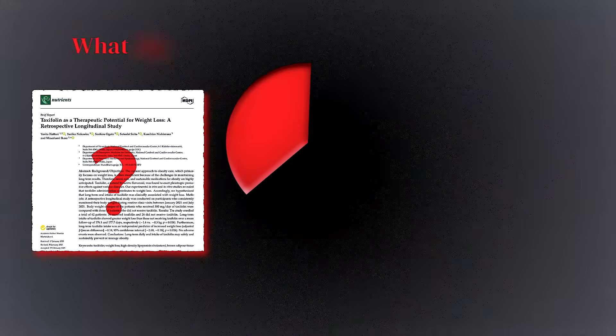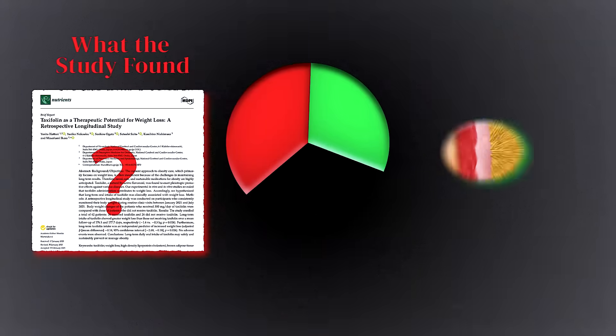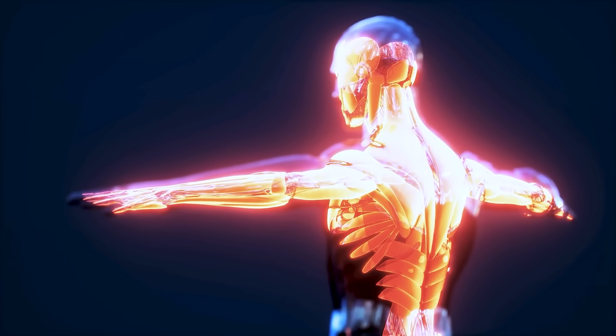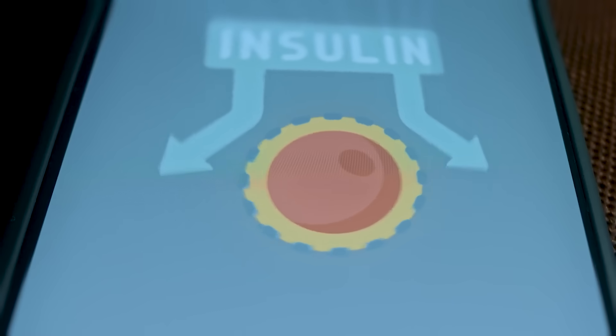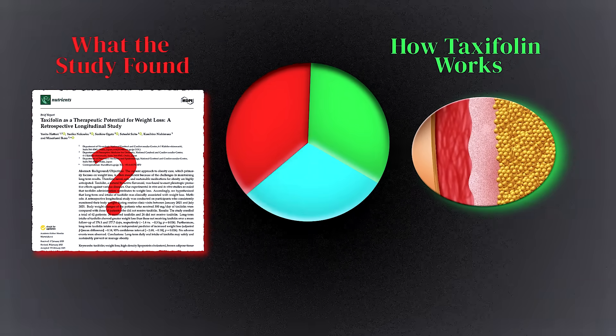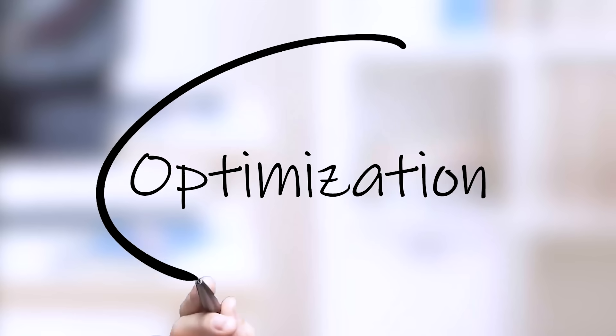Today we're going to break this down into three parts. First, we're going to talk about what this new study found and why it's so exciting for our metabolism. Secondly, we're going to talk about how it actually works — brown fat activation, insulin sensitivity, and something called FGF21. And finally, we'll talk about how you can potentially enhance its effects naturally with a few synergistic strategies.